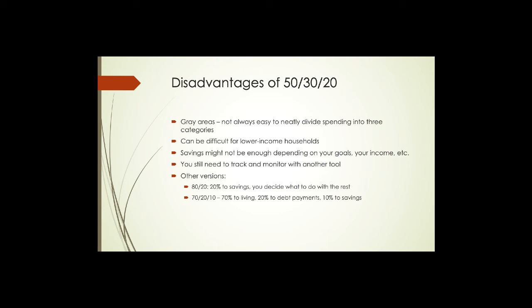Another disadvantage already noted: you're still going to need another method or system to track and monitor your spending to make sure you're staying within the boundaries of 50/30/20. The method itself doesn't provide that tracking for you.